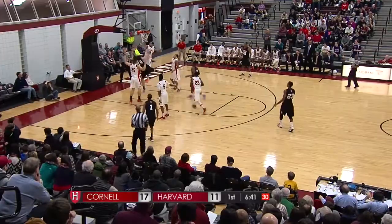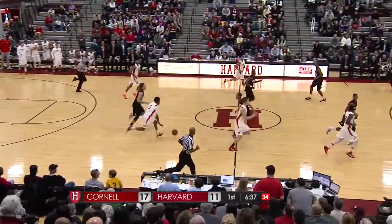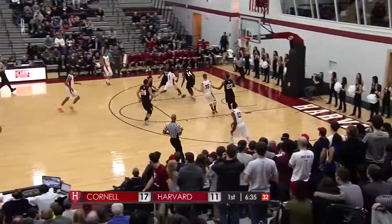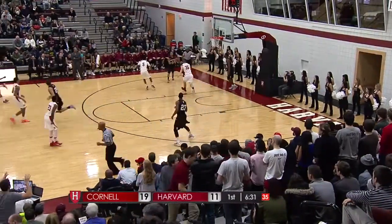The entry to Travis, and it's blocked by Sean Miller — block number 45, third most in the Ivy League. Hatter coast to coast, makes it 19-11 Cornell.